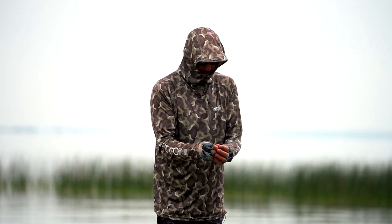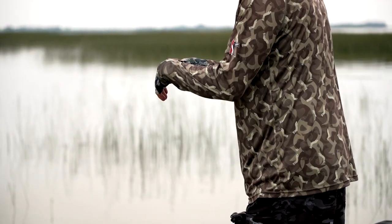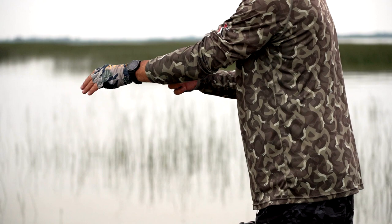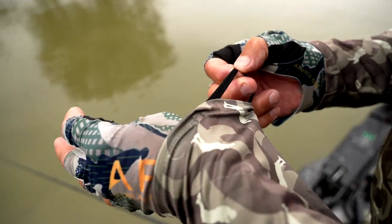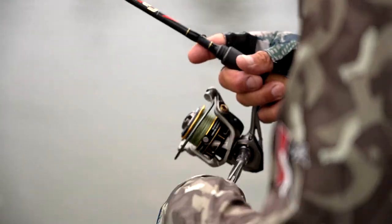One thing that's kind of overlooked on the shirt is the thumb holes. If you're fishing and all of a sudden your sleeves start working their way up, you can get sunburn and bugs on you. With the thumb loop, the cool thing is once you put it in, you don't even know it's there.